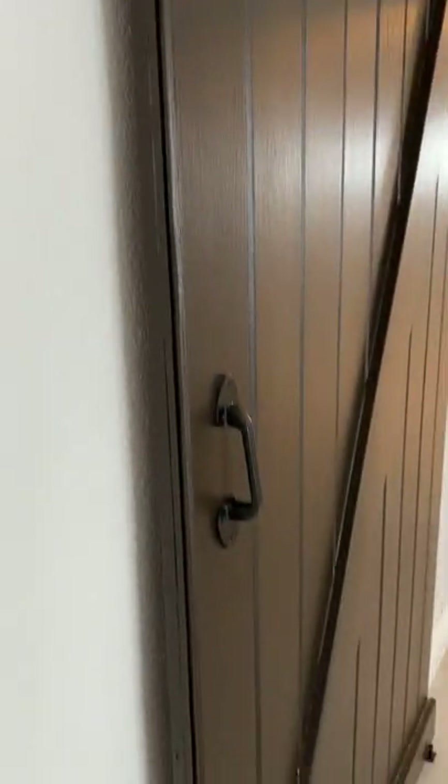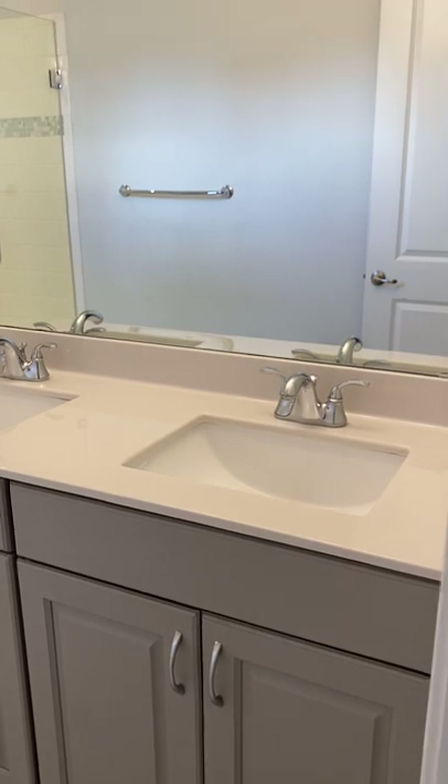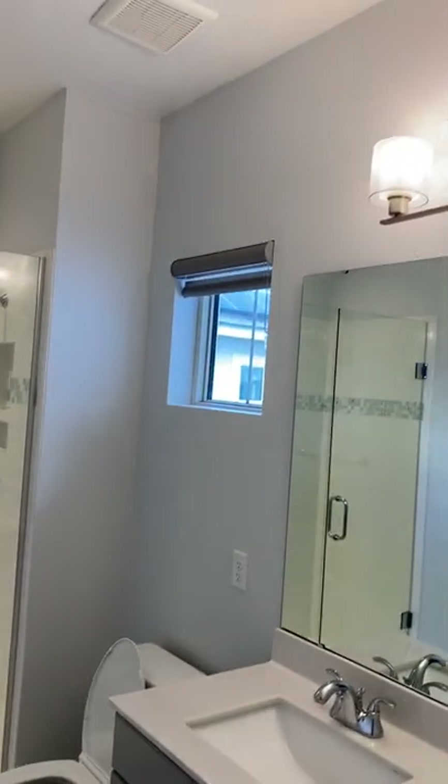The barn door rolls very smoothly, and behind it are two additional bedrooms. Bedroom one has a walk-in closet. In between both bedrooms is a double vanity, double-sink bathroom with a glass-enclosed step-in shower and a nice window above the toilet. Bedroom two is also a good size, towards the front of the home.